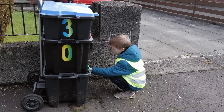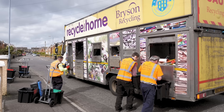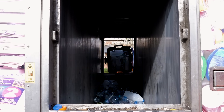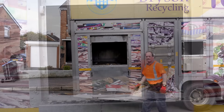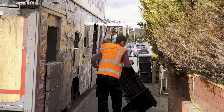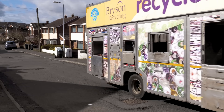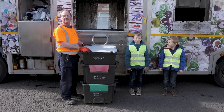Did you know recycling one aluminium can saves enough energy to power your TV for three hours? Did you know recycling one ton of newspaper will save 17 trees? Aluminium cans and glass can be recycled over and over again.